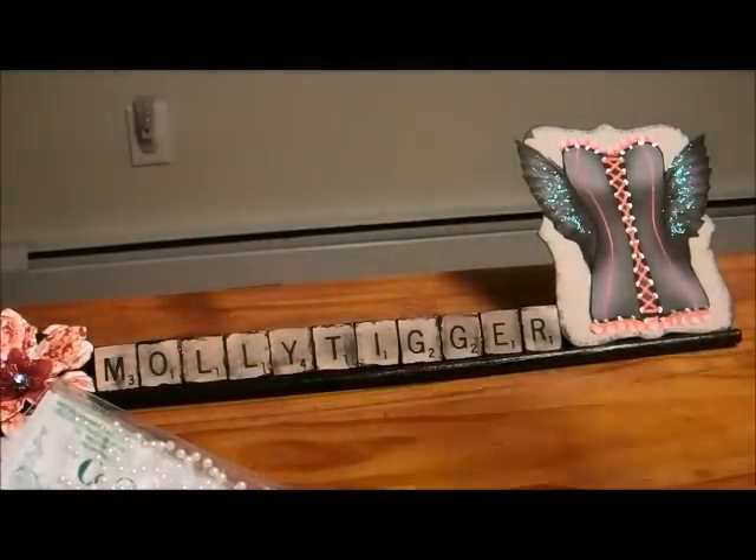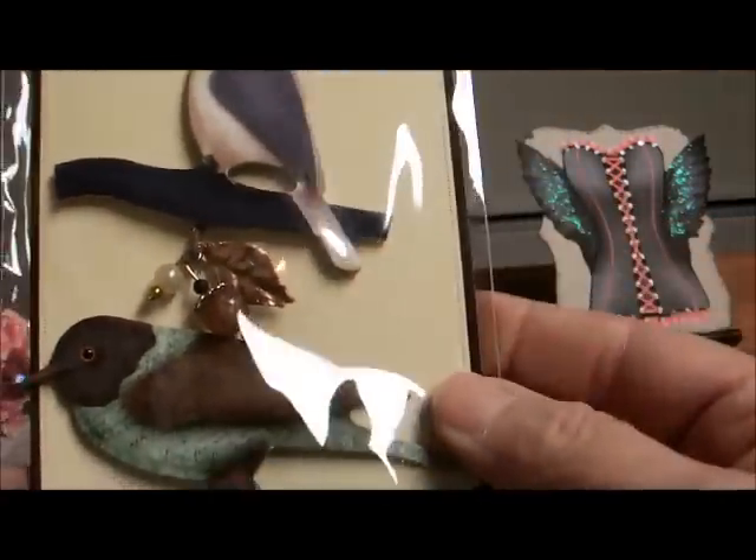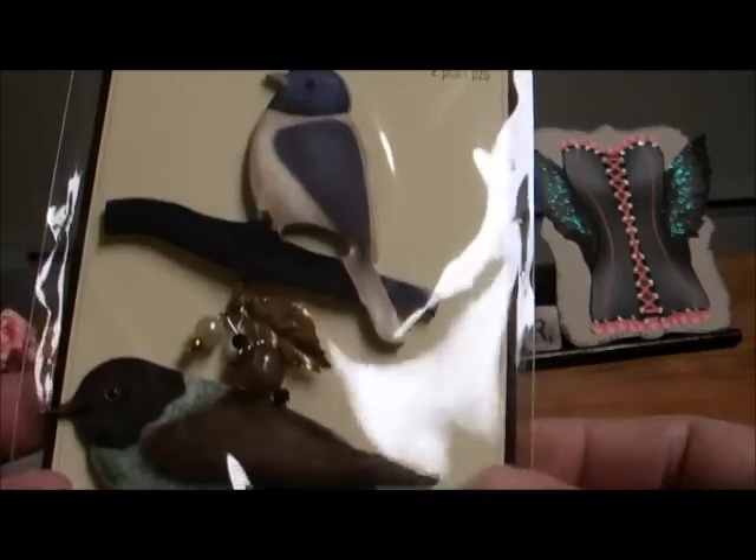I love these — these are Recollections. They're die cut birds and they have little charms on the bottom of them, they are so pretty.